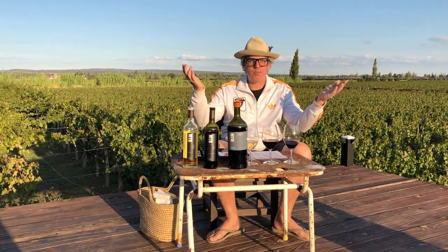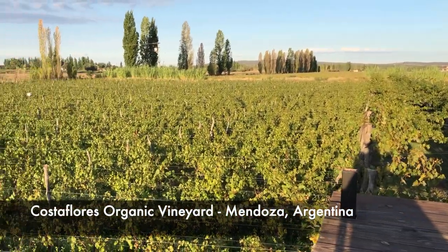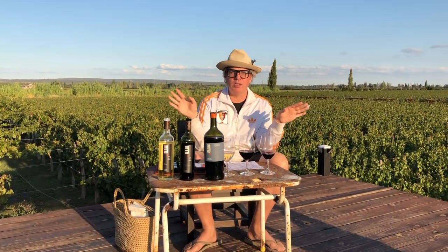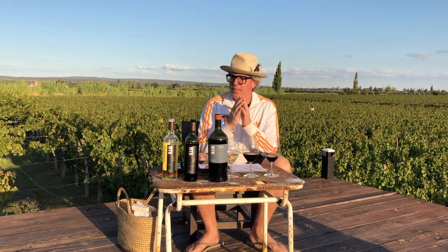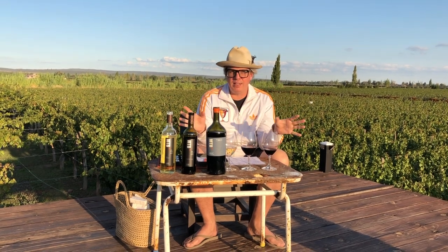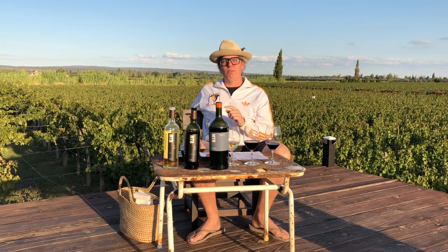Hi everybody, I'm Mike Tango Bravo and this is Costa Flores Organic Vineyard in Mendoza, Argentina. Argentina is on a complete quarantine and lockdown, as I'm sure many of you are in different parts of the world. Today I wanted to share with you one simple, fun idea about how we might be able to test for the coronavirus at home.